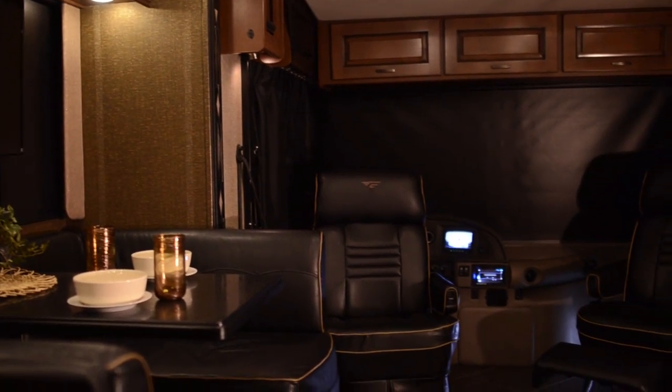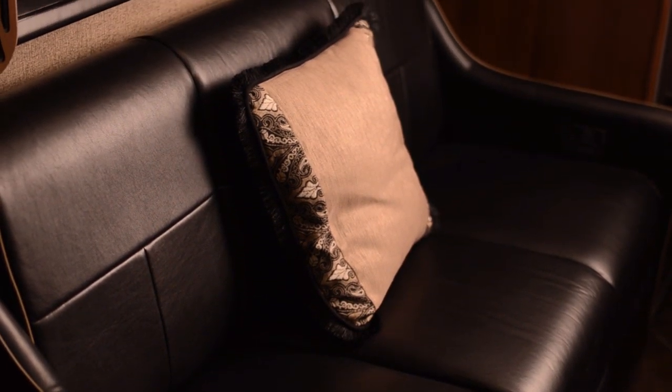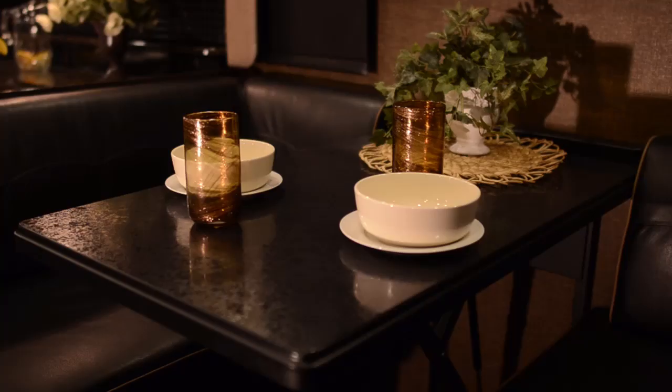In the living area, the Excursion 33D features a completely separate dinette as well as a sofa. In the other 33 foot Excursion they are combined in one. We've separated those two living area features in this floor plan, providing a really great wraparound dinette that also has the Dream Dinette mechanism, which allows the dinette to easily fold down into a bed.